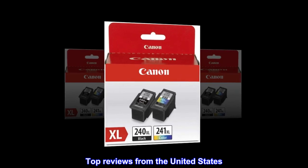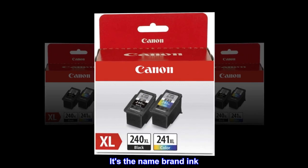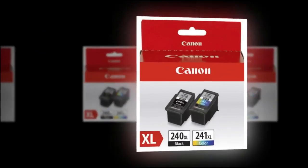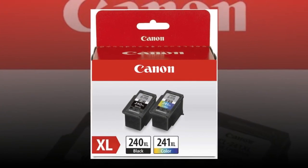Top reviews from the United States. Name brand ink. It's the name brand ink. It's the right model number to fit my printer. It prints as expected.